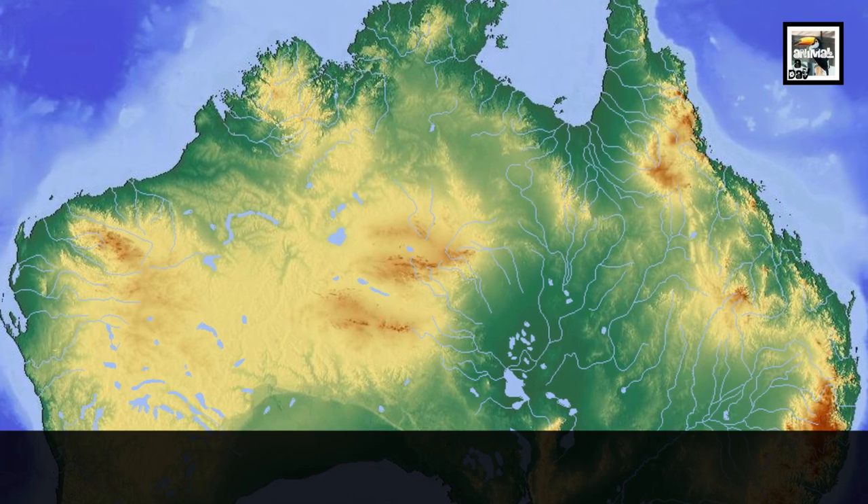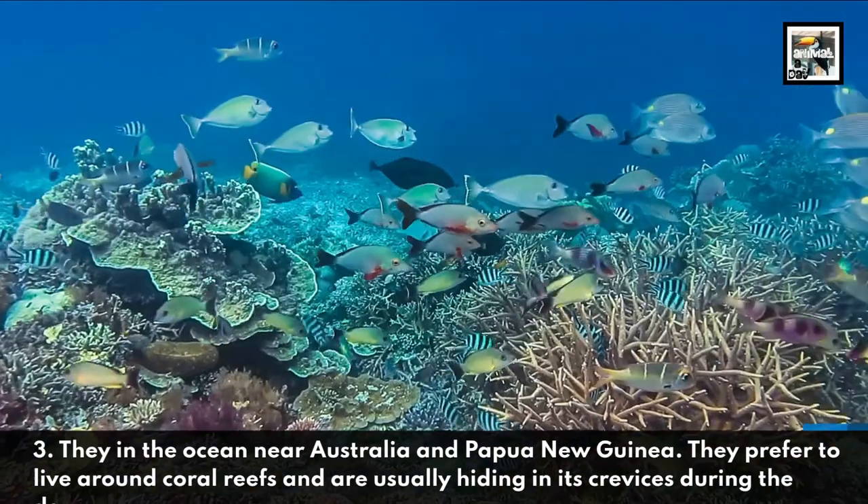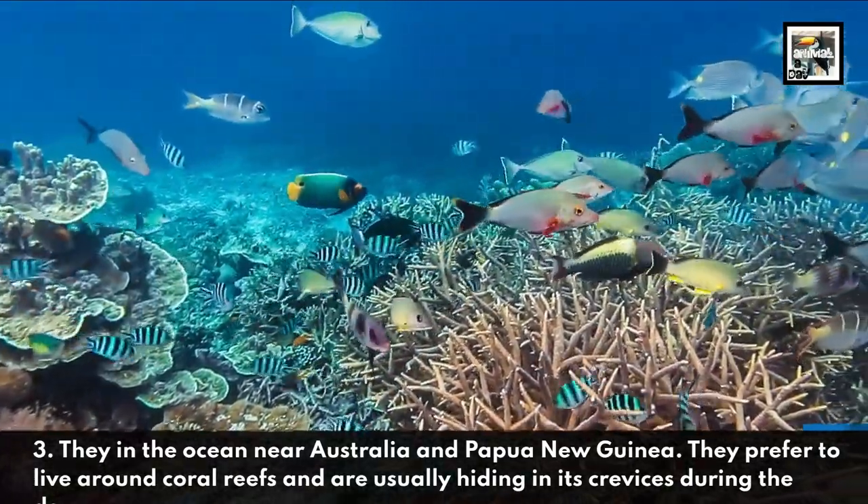3. They live in the ocean near Australia and Papua New Guinea. They prefer to live around coral reefs, and are usually hiding in its crevices during the day.